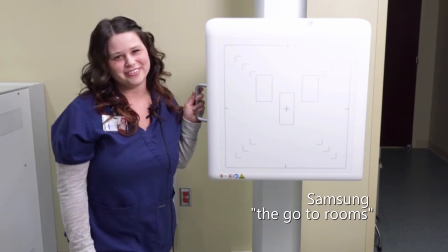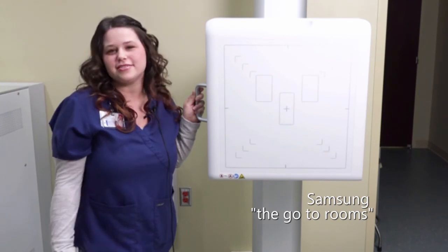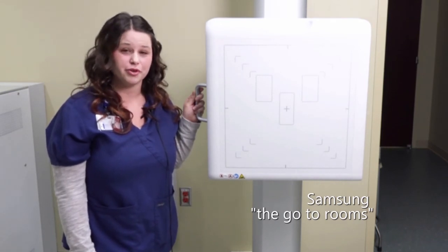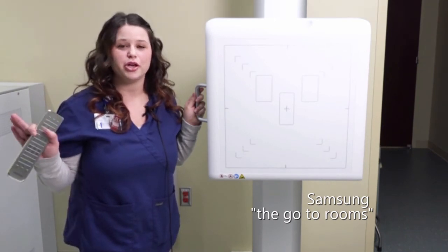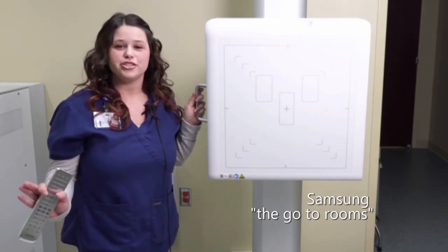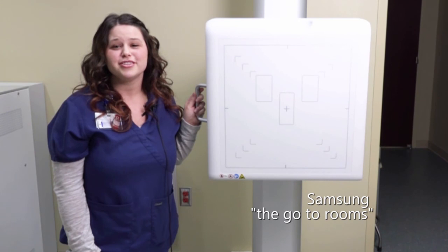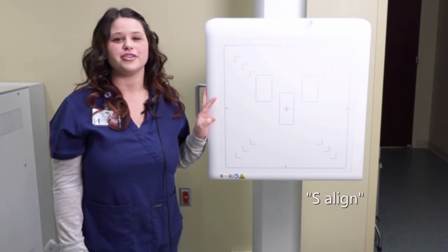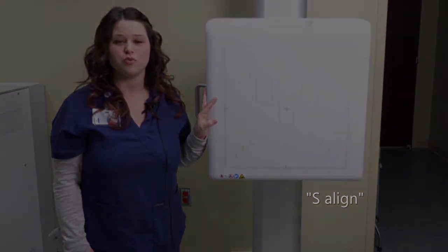Oh yes, definitely our go-to rooms. We always come to these rooms and hardly ever use our other rooms, just because it's so easy to use. We always come to our Samsung rooms first. The screen on the tube is great — you can pick your patients from there, change your technique, change everything right out in the room so you're always with your patient at all times. The S-line is one of the greatest features — you're able to do a structured chest with no grid lines, so the image quality for the radiologist is wonderful.